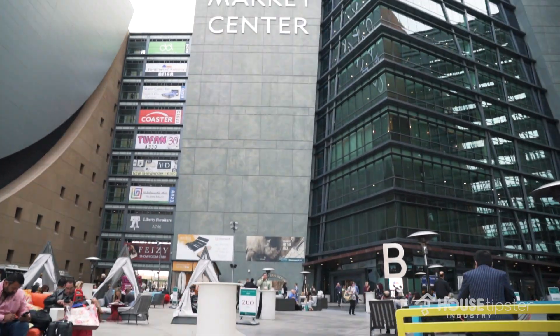Hey, it's Christopher Grubb with House Tipster. We are in Las Vegas at the World Market. I came to the Paragon showroom to find Libby to be our guest trend spotter, and she has a collection that's going to be coming out with them. Yes, I'm so excited. I'm glad we started here.